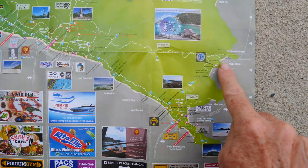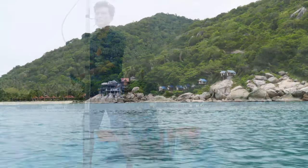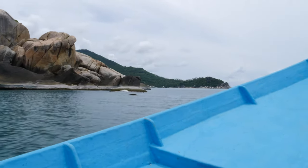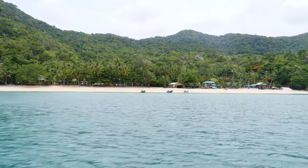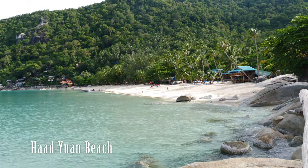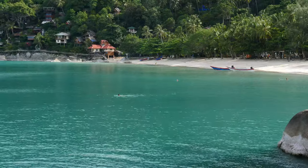From Full Moon Beach you can grab a taxi boat to Had Yuan. It's a hidden away beach best reachable by boat, although there's also a hiking path that can get you there. We heard it's two hours through the forest, the heat and mosquitoes. There's also a road that goes to Had Yuan, but it's not recommended to drive or scooter there — it's a dirt road with some really steep parts at the end, so take a boat ride. Had Yuan is as beautiful as Full Moon Beach: white soft sand and crystal clear water. I absolutely love spending time here.